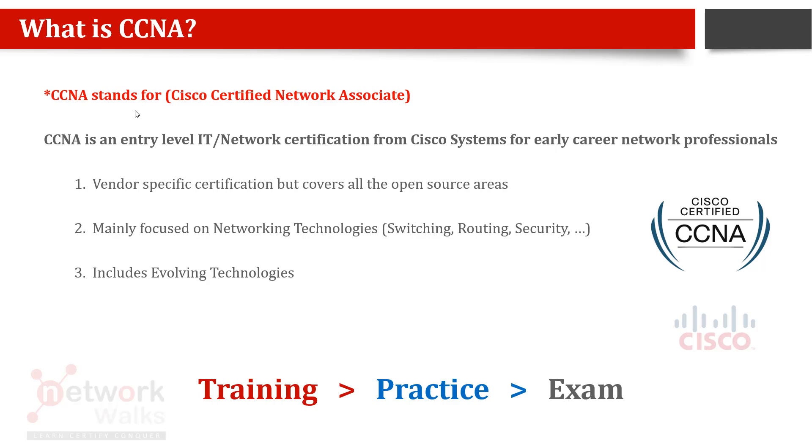Cisco offers multiple certifications. The first is CCNA, which is at the associate level, so after earning this certificate you are eligible to apply for associate level jobs. You do the training, then you do the exam, you get a certificate, and you are called CCNA certified. It is an entry-level IT or networking certification from Cisco Systems for early career network professionals.